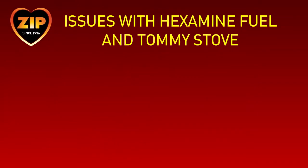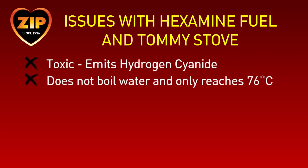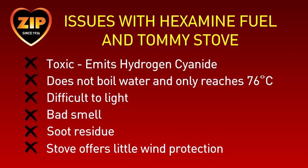In summary, there are a number of issues when burning hexamine fuel in a Tommy stove. It is toxic, does not boil water, is difficult to light, produces a bad smell, leaves soot residue, and the stove offers poor wind protection.